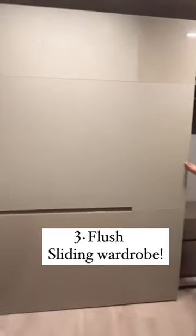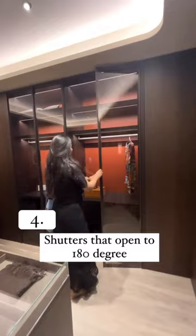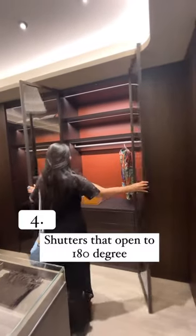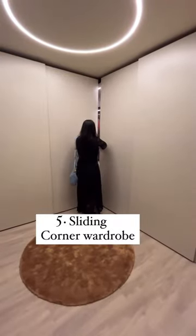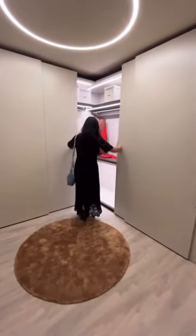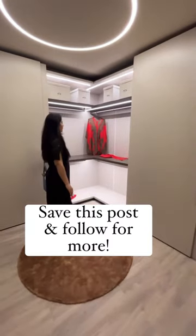Number three: a flush sliding wardrobe, in which when the wardrobe is closed it's in one level, unlike the overlap sliding wardrobe. Number four: shutters that open to 180 degrees, again opening up the entire wardrobe together. Number five: a sliding corner wardrobe, which is quite unique in comparison to the other corner solutions. Save this post and follow for more.